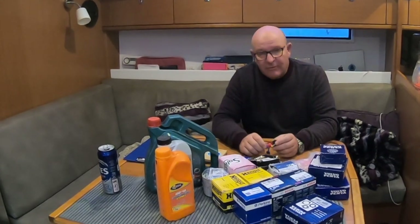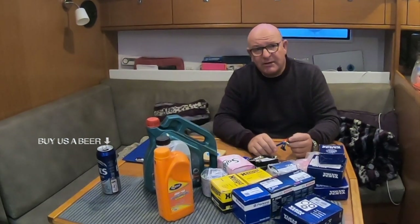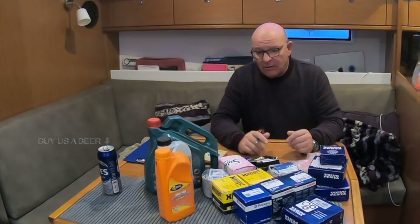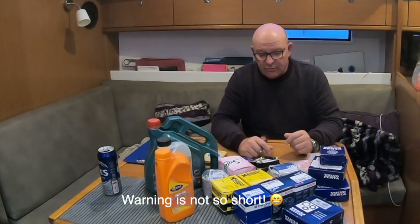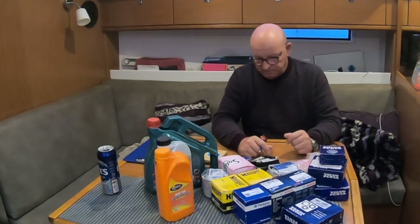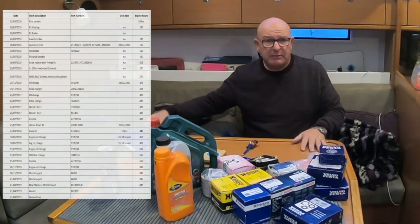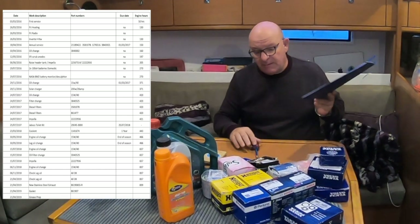Hi, welcome back to the channel. For those of you that don't know me, I'm Ant. This is our boat Empavidus, and Cindy and I have been living aboard for the last five and a half years. We've been asked to do a shorter-than-normal video on the engine spares that we carry for maintenance. Over the winter we do some major maintenance and overhauls, so without further ado I'm going to get straight on to it. The first thing, and probably the most important, is our service records and maintenance schedules.